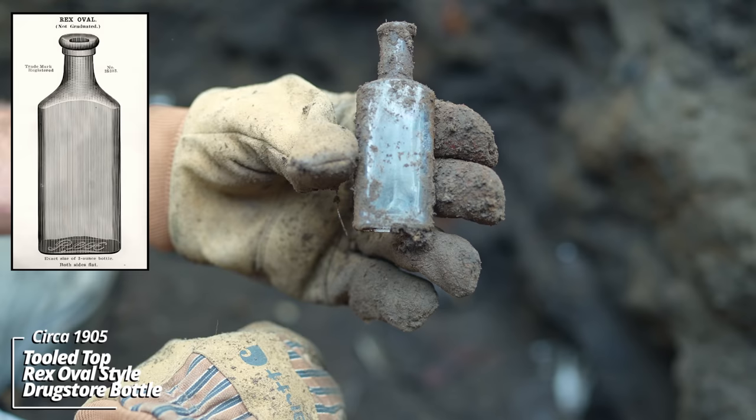Looks like a tooled top prescription bottle. W... HH&M. I have no idea what company that is, maybe a pharmaceutical product company. Another prescription bottle. There's so much broken stuff in here — this is wild. Almost seems like more of a dump than an outhouse pit. Another prescription bottle — HH&M.